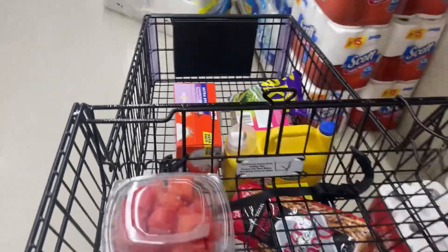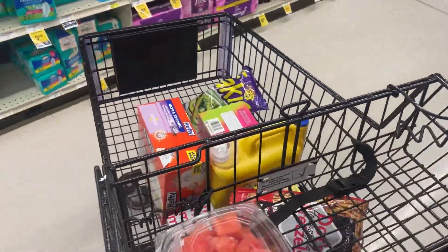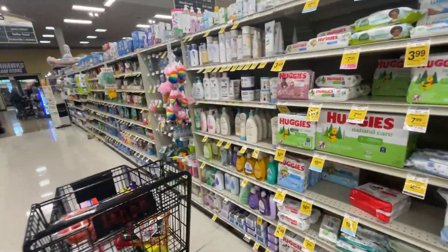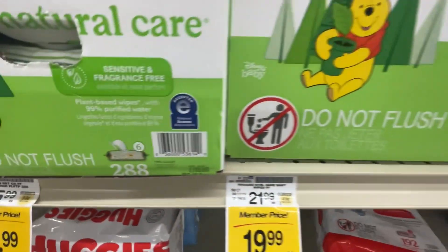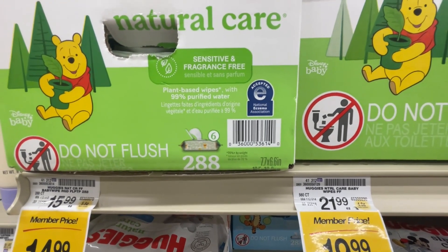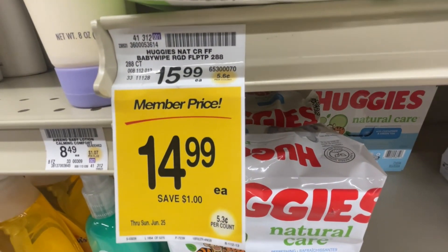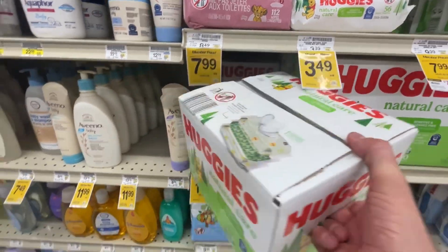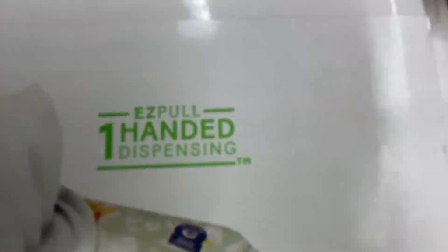A couple more items and we should be out of here. I've got to pick up some flowers too. We need some Huggies - not the 560, yeah, the 288 wipes. These wipes - do not flush them, guys. $15.99, but you save a whole dollar if you're a member. Let's go.